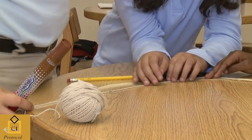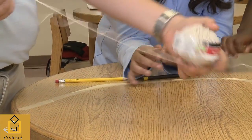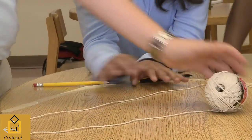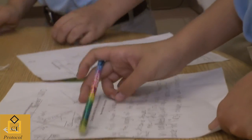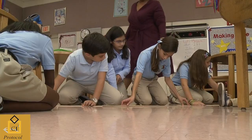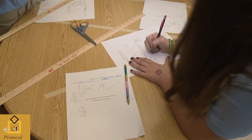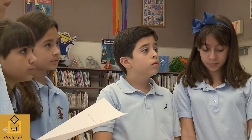Many students need to first experience the content through concrete representations before working with them in the abstract. Allowing students to manipulate and observe the mathematics being studied gives them a solid foundation for scaffolding different problem-solving strategies as the interaction with the content becomes more abstract.